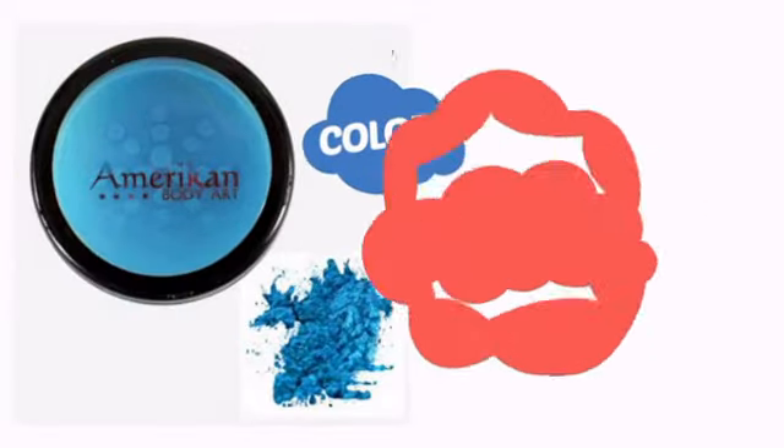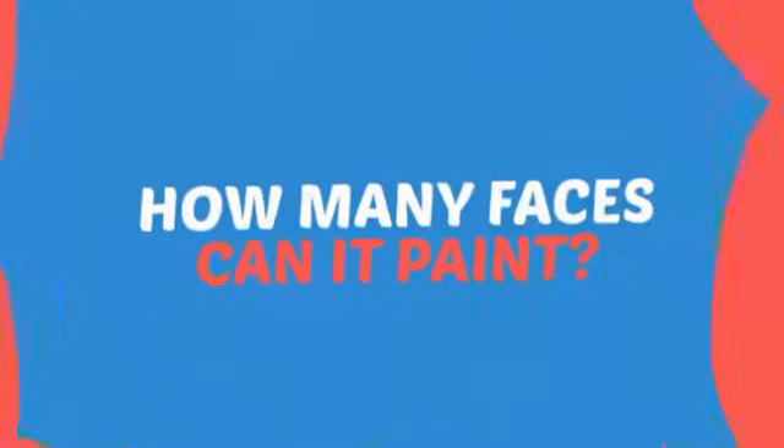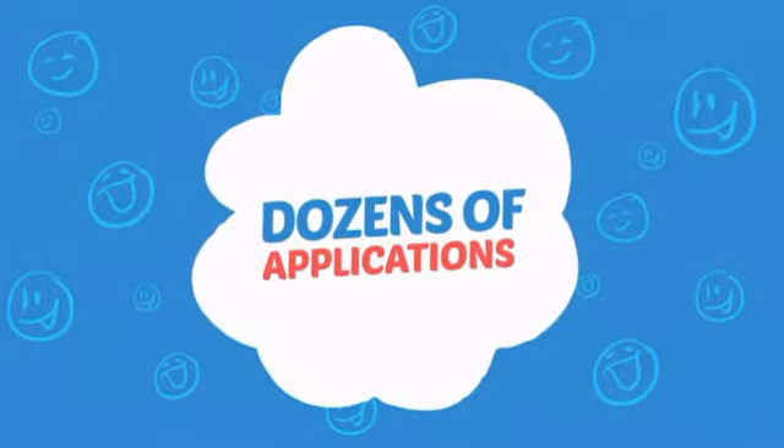With a high quality color, it's the perfect way to get the perfect look. Wondering how many faces can it paint? How about dozens? That's a lot of happy faces.